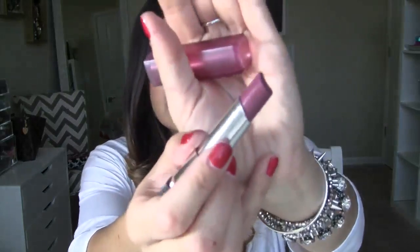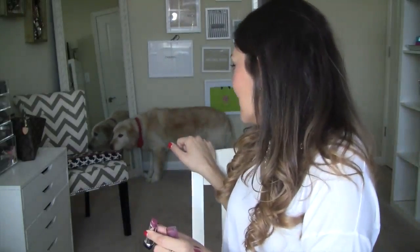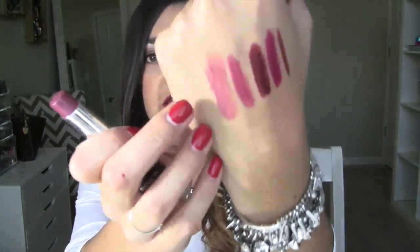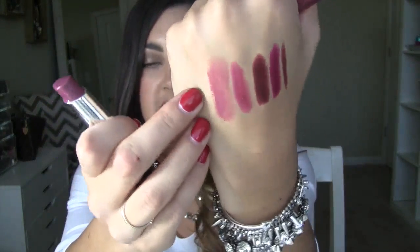Next is from Revlon — their famous Lip Butters. I have a lot of these colors but this is the darkest one that I own; it's in Sugarplum. This is another one that I just leave in my bag. I don't need a mirror to put it on — when I'm driving and my lips feel a little chapped but I want a little bit of color, this is what I use, or again just to refresh the lip color I already have on. It's great, very moisturizing and very hydrating. It does have a little bit of a nice glossy sheen, and I've used quite a bit of this and I only just got it this year.